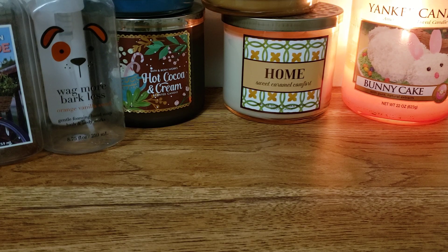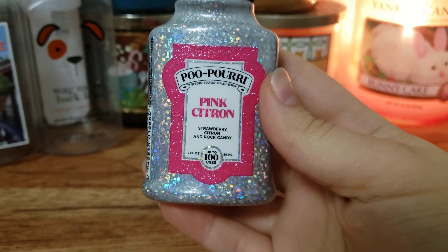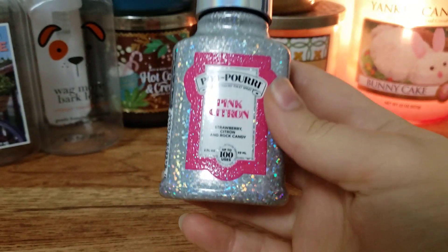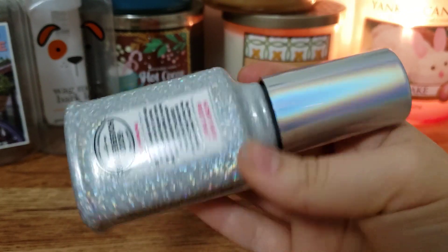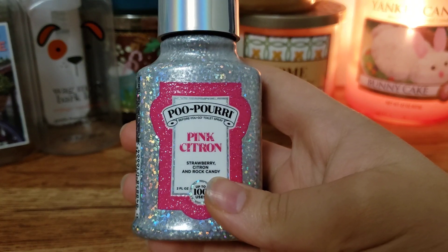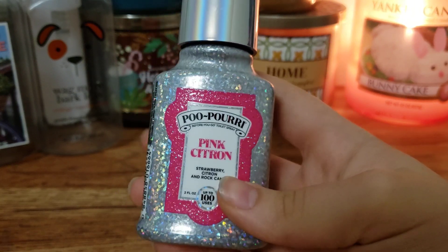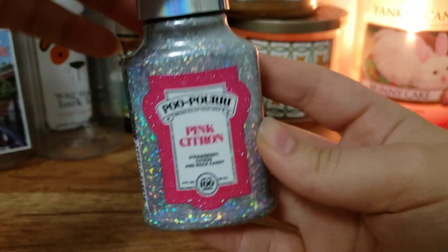I have a Poo-Pourri here. I finished a Pink Citron. This is Strawberry Citron and Raw Candy - this smells so, so good and the packaging is so cute. I love this. It smells like strawberry candy. It's amazing. If you like Poo-Pourri, I would definitely recommend getting this. I picked it up on their website.